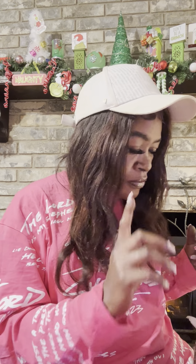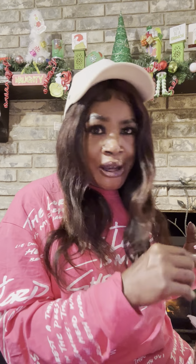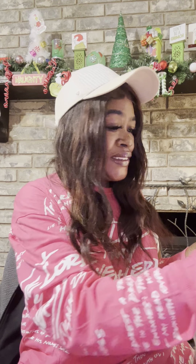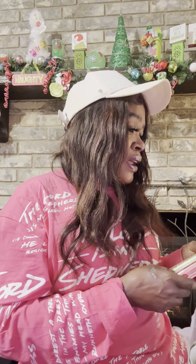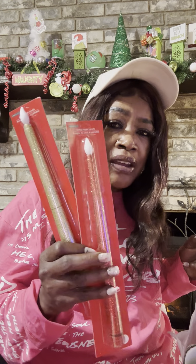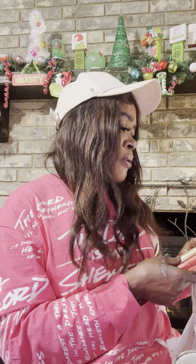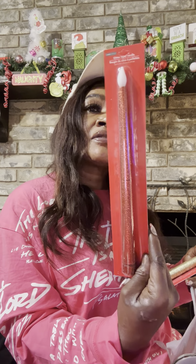I also saw these cute little socks in her size so I picked those up. Then I saw these candles — I'm not going to open them because it's too late in the year and I'm done decorating, so I'll put them in my stash for next year. I picked up red and gold glitter tapered candles. I think they light up — you screw off the bottom and put batteries in.